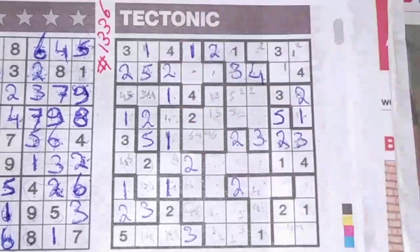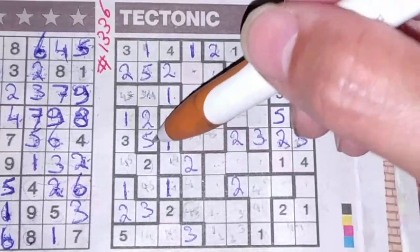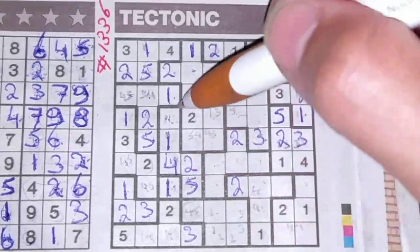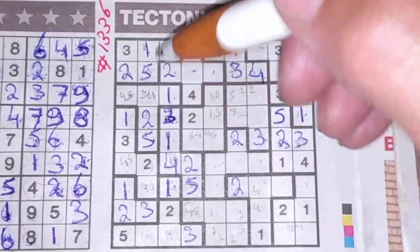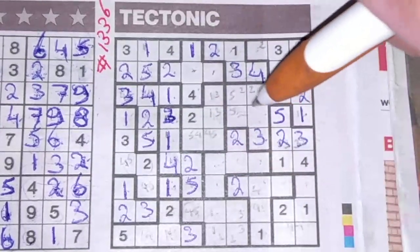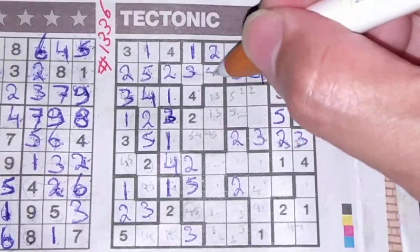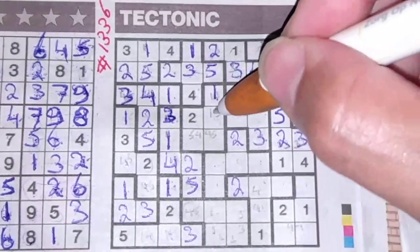We have a five here, so these two boxes cannot be a five — one box left for the five should be here, and I've eliminated the four — one box left for the four should be there. One box left in this area for the three. Now I have a three here, so this cannot be a three anymore — this should be the three and this should be the four. Two numbers left: the three and the five. We have a three here, so no three there — three should be here and the five goes there. We have a three here, so this cannot be a three anymore — this should be a one and this should be the three.